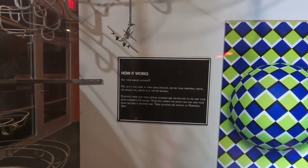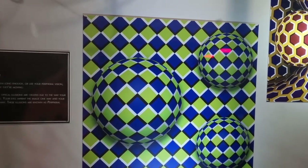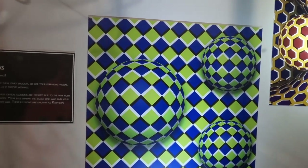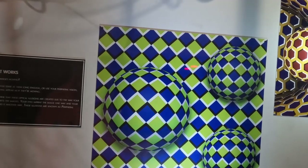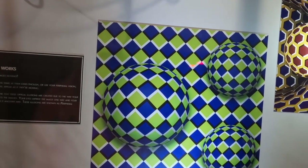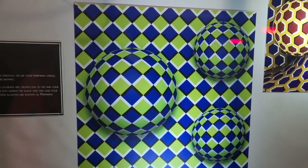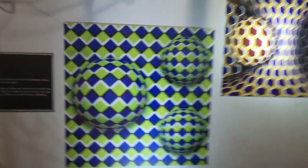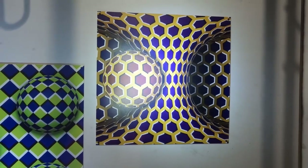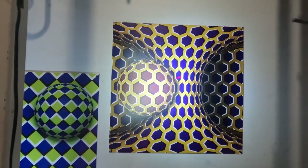Here's one of these puzzles — are these images moving? It says no, but if you stare at them long enough or use your peripheral vision, the images will appear as if they're moving. Scientists think that these optical illusions are created due to the way your brain interprets the images. Your eyes imprint the image one way and your brain decodes it another way. These illusions are known as peripheral drift. Leave a message down below if it works for you.